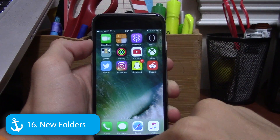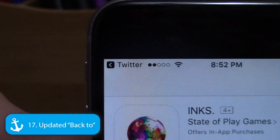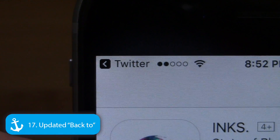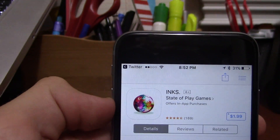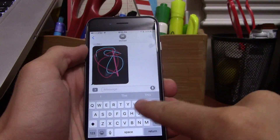There are also new folder animations, and inside folders there's less blur, which looks cleaner and nicer. There's also a redesigned back button logo, now in a black square, and it shows your Wi-Fi and signal strength — something a lot of people wanted.